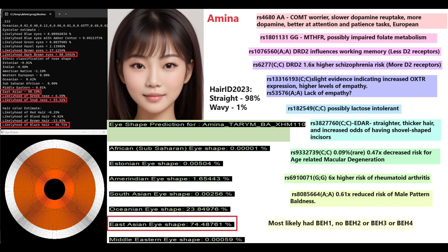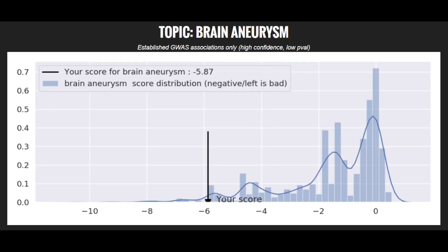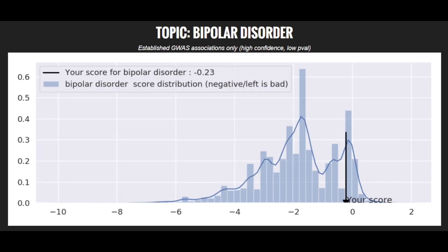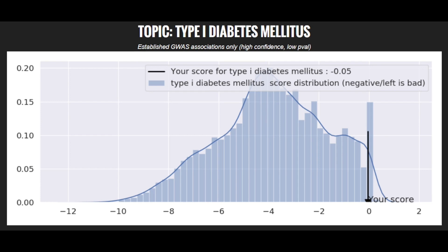She has a rare genotype causing higher risk of rheumatoid arthritis and another causing reduced risk of male pattern baldness — good news for her male relatives. Returning to phenotype, she most likely has blue eye haplogroup 1 (BEH1) and no BEH2, BEH3, or BEH4. Her polygenic risk scores: high risk for coronary heart disease, type 2 diabetes, and brain aneurysm; average for schizophrenia and asthma; low for bipolar disorder and type 1 diabetes; average for Parkinson's disease.